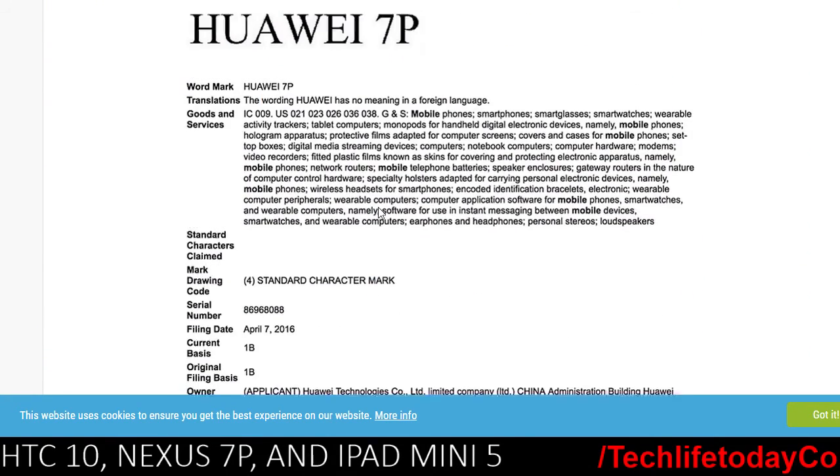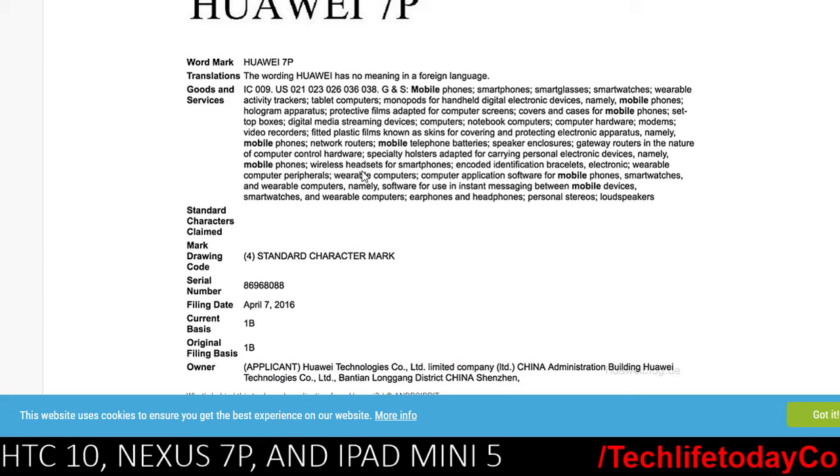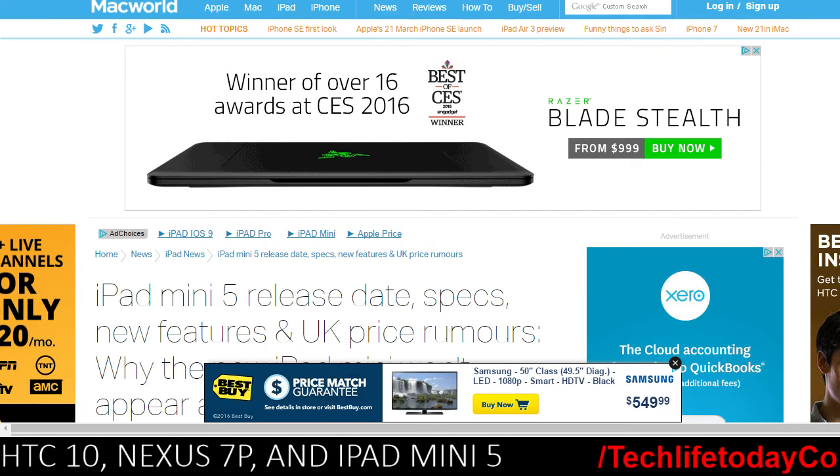The Huawei 7P has been rumored to be released at the end of the year. Huawei has created a trademark for the Huawei 7P, which could mean one of two things: either Huawei is releasing their own phone called the Huawei 7P, or they could be building this year's Google Nexus device — essentially a successor to the Nexus 6P. That would be pretty awesome. I'm looking forward to it personally; pure Android is something you really can't beat.